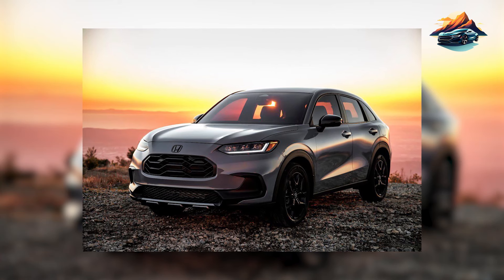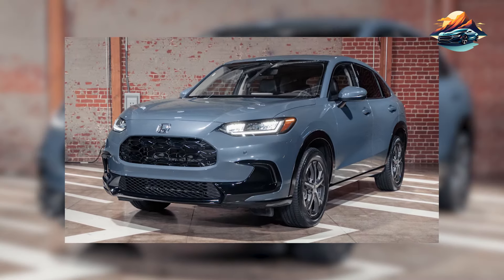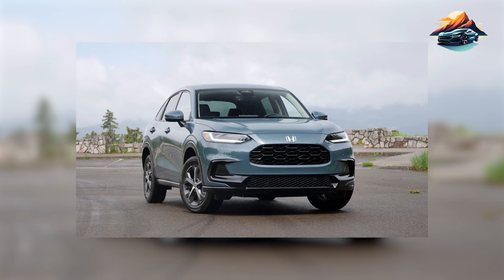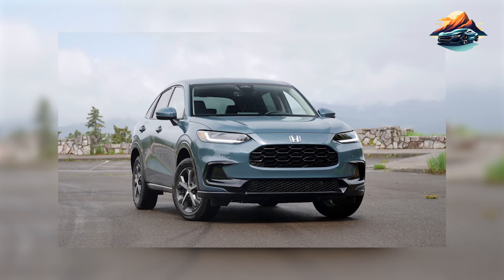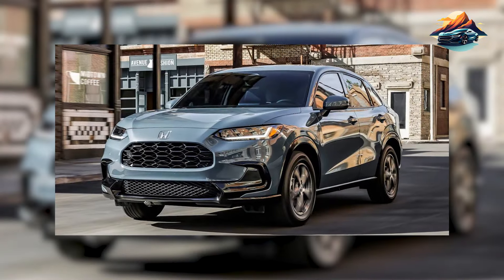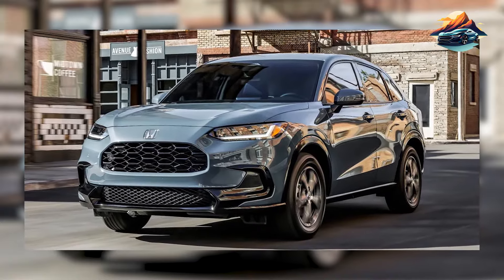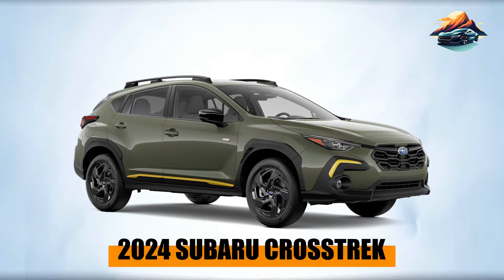I recommend getting the HR-V only if you're looking for a refined and comfortable transport. It's a good thing that the HR-V has an attractive and well-appointed interior — the seats are comfortable with adequate adjustments, and it doesn't lack storage cubbies. Its cargo room can haul up to six suitcases. The base engine and front-wheel drive setup also elevate its fuel economy, helping owners save more on gas — that's the trade-off for having a modest base engine.